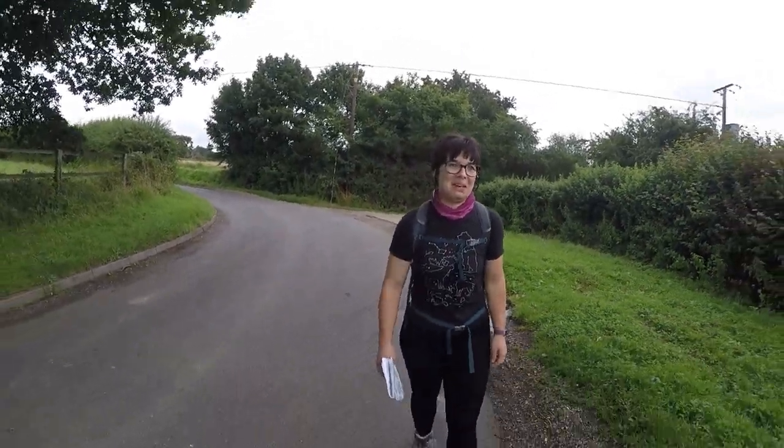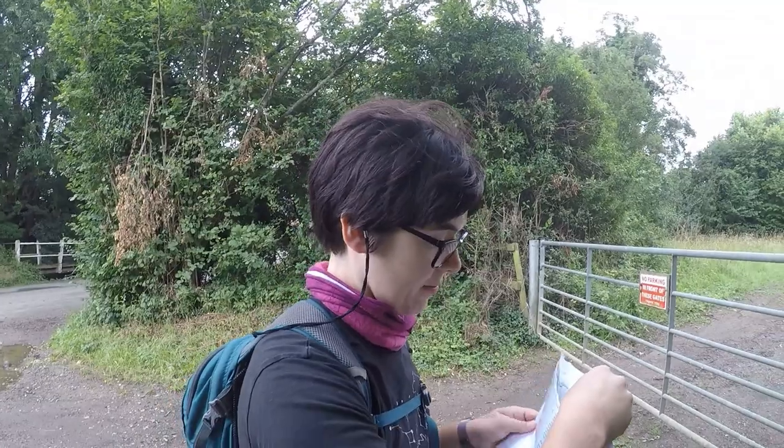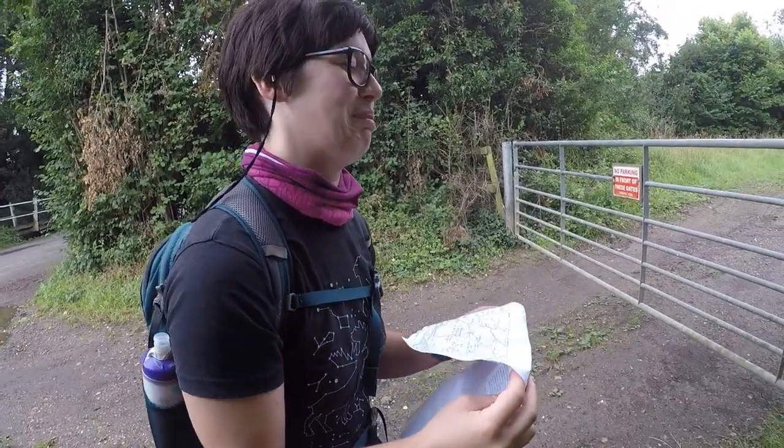Hi there. Hello. You look awkward. Something wrong? No, not at all. Oh, there's a little car coming. Hi, Alibabs. Hi, Lily.